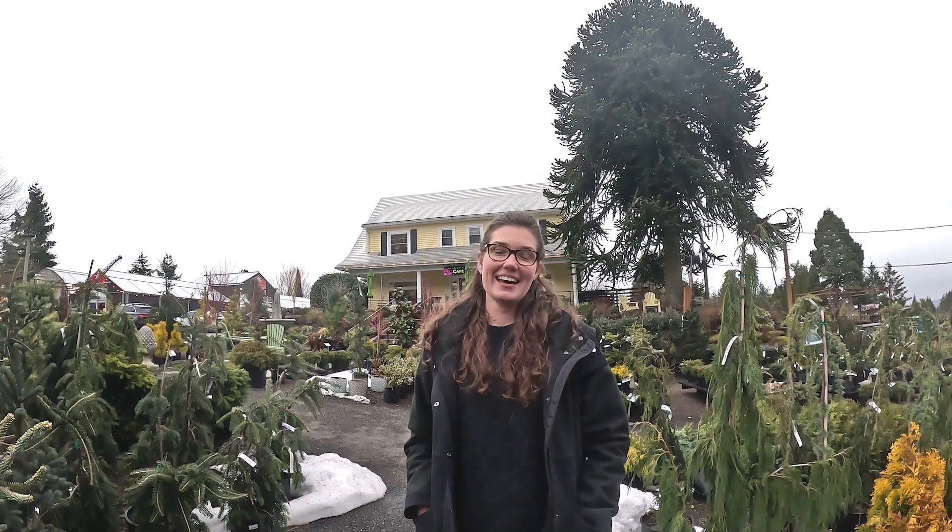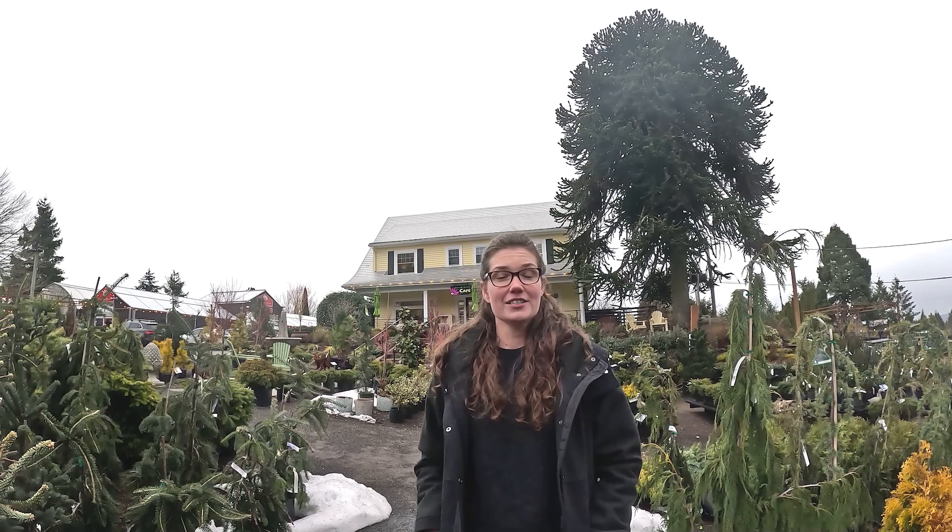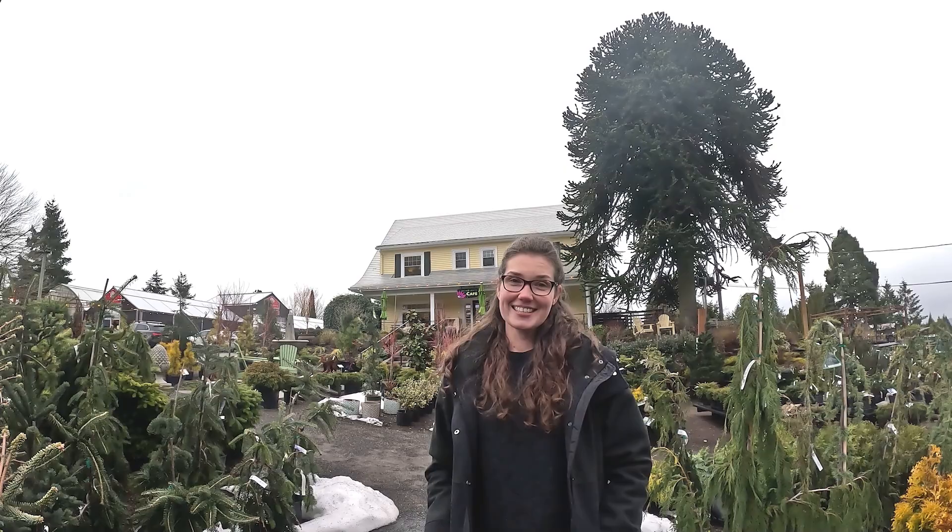Hi, I'm Jessica from Isley Nursery and today we're here at Cornell Farms, a local independent garden center in Portland that's been offering our Japanese maples and conifers for 17 years. Let's take a tour!